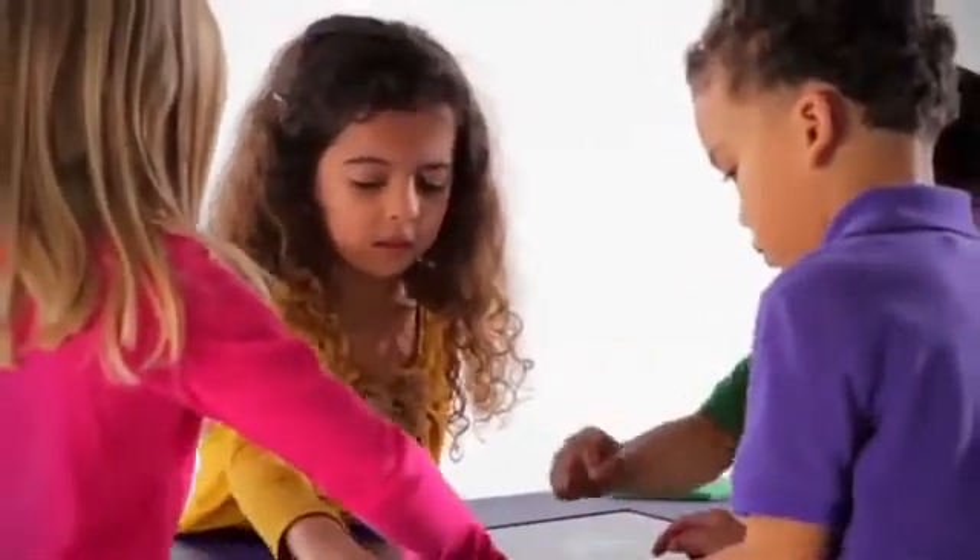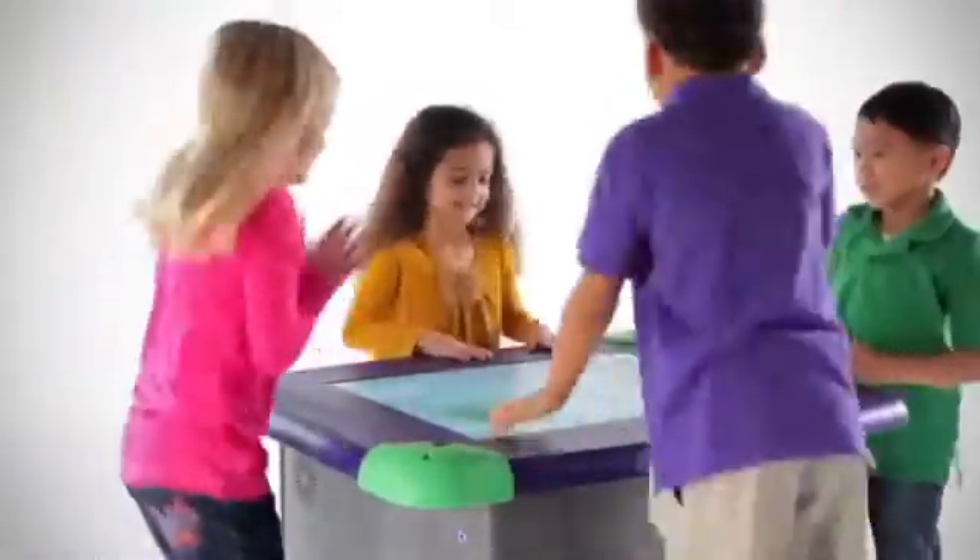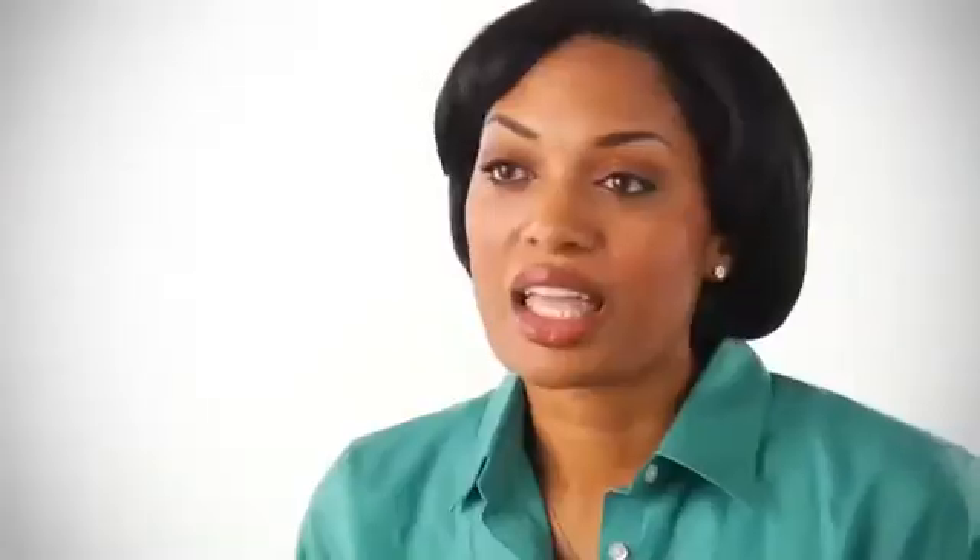WePlaySmart is a powerful tool that helps educators improve outcomes and provide kids with a solid foundation for their educational future. It's amazing to see these kids working together.